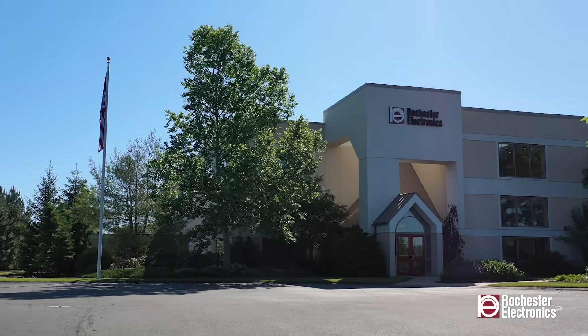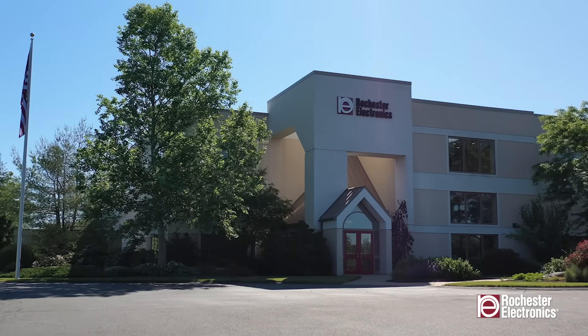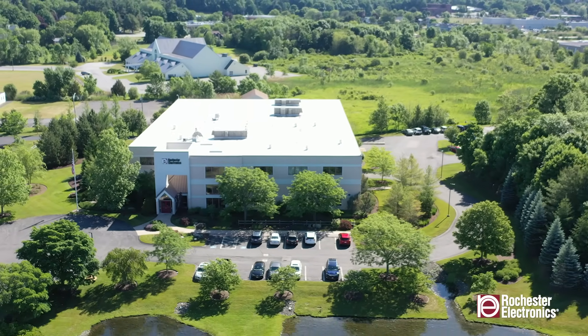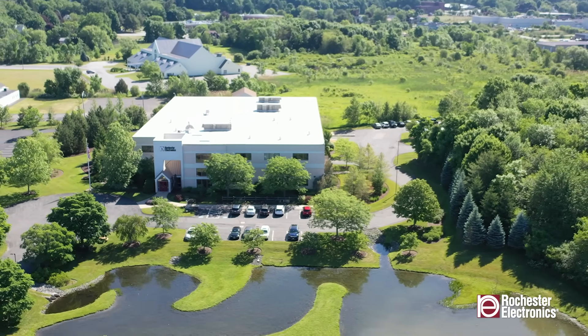Located in Newburyport, Massachusetts, Rochester Electronics offers a wide range of reliability, environmental, and analytical services for the semiconductor industry.